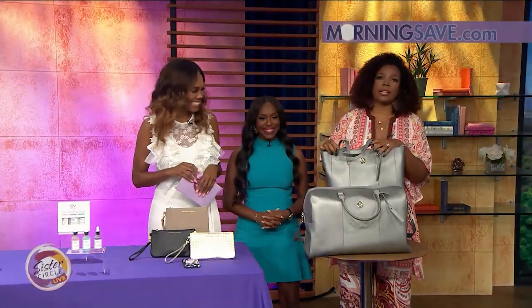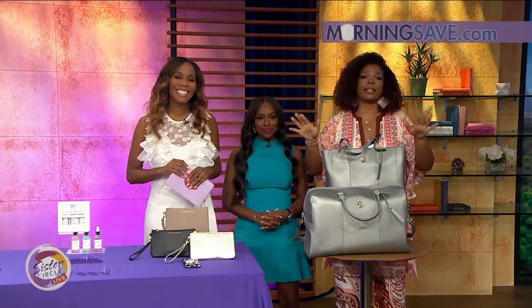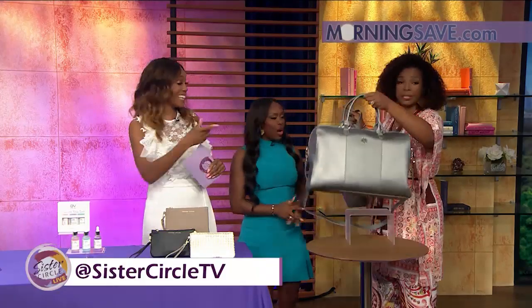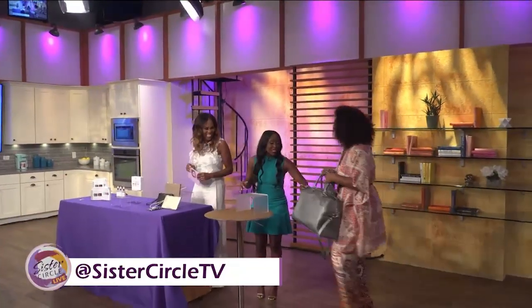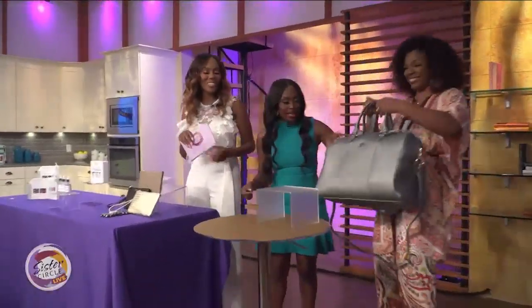Summer, I'm going to have to get all these items. Don't forget, these amazing deals are live right now at MorningSave.com. Conversations always continue at CircleTV.com or on all social media platforms. That bag is really nice — it's leather on the outside and I love that.